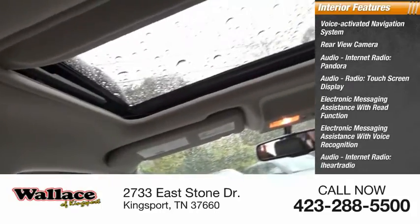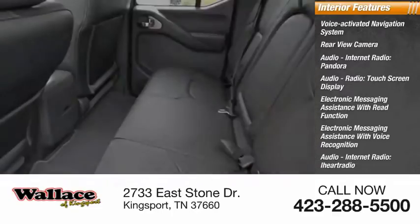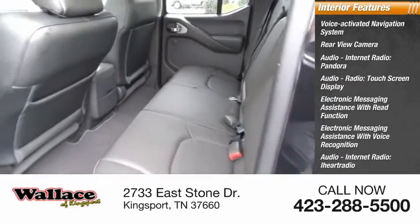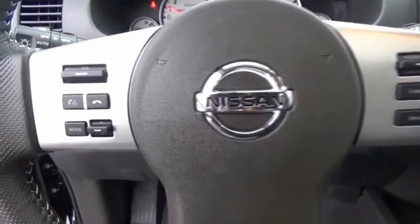Audio internet radio, iHeart Radio, Nissan Connect, satellite communications, speed-sensitive volume control, and cruise control. This beauty will make even your house keys jealous. Drive it today.